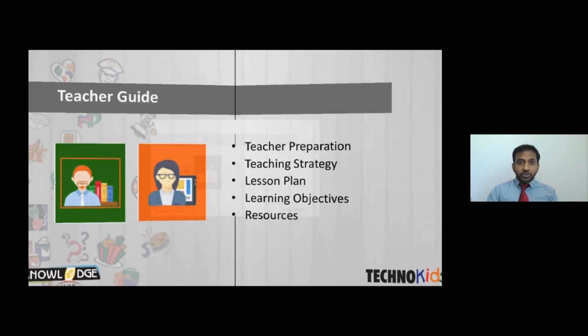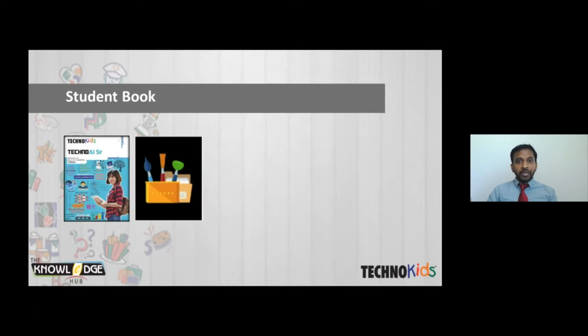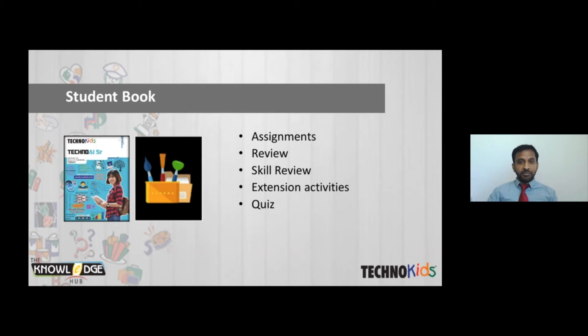The student book covers different activities and assignments. Each assignment has students complete a task, and at the end of each assignment there's a review question to test their knowledge. If students complete a task quickly, they can do additional actions, activities, and quizzes. So there is complete engagement for students using the student book.